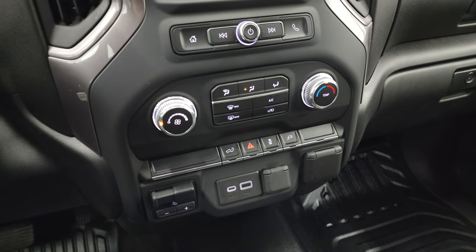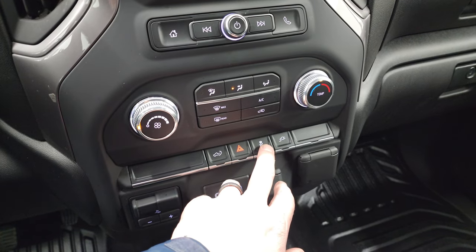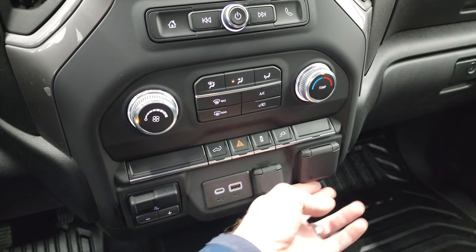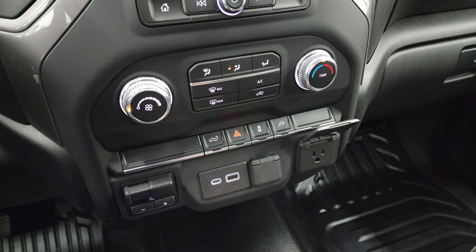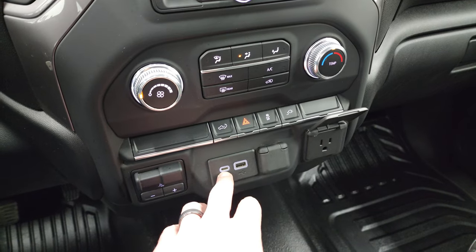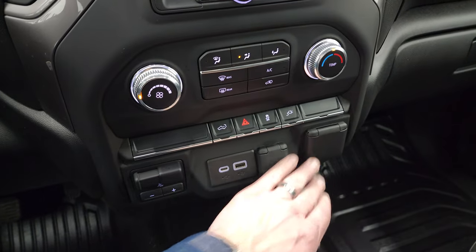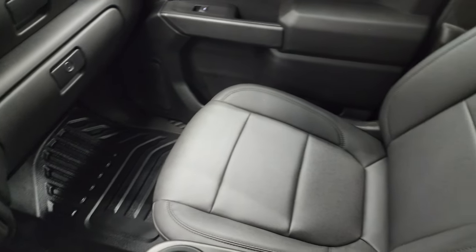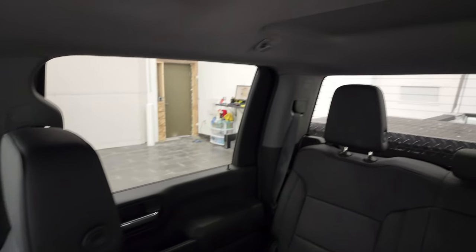Down here are your climate controls, your power drop down tailgate, stability control, hazard lights. That's how you turn on that plug-in in the bed. It does have a 120 volt, 150 watt plug-in inside, USB, USB-C, and the factory brake controller. Heavy duty rubber floors — passenger side seat and floor are in excellent shape. I don't think this truck's ever been smoked in; the headliner is in fantastic condition.